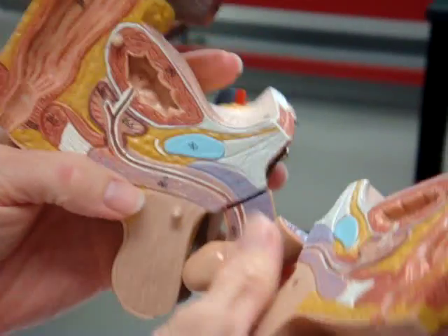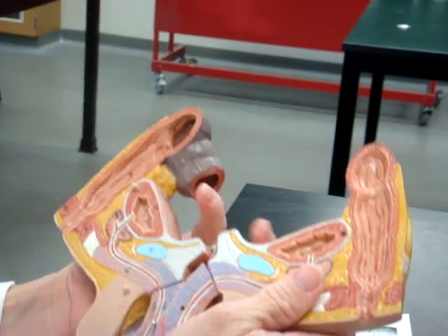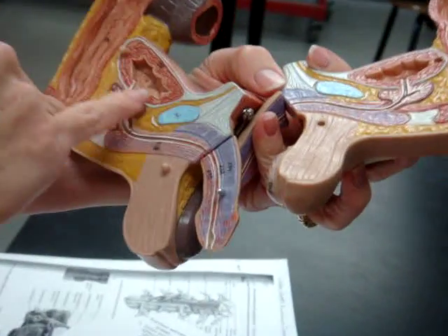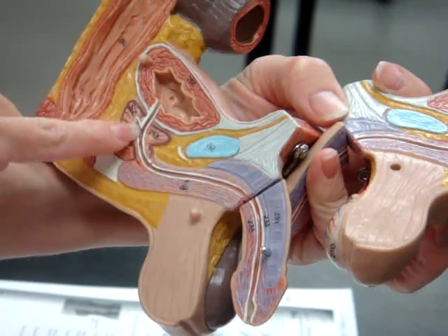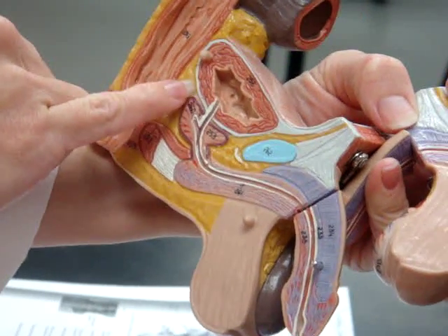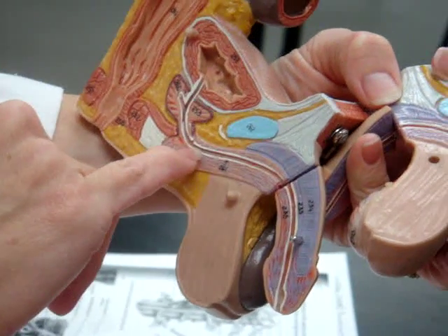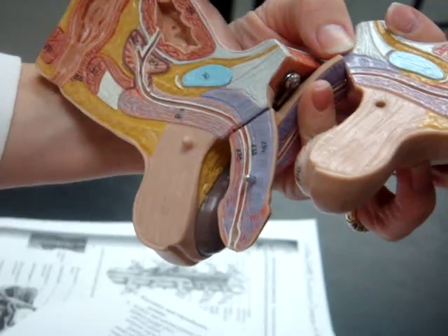Then it's going to move down through the prostate, which we're going to open up now. So here we've got urinary bladder. Here's the prostatic urethra. Here is that portion where the seminal vesicle and that ductus deferens are going to merge into the prostate. Then this is going to be the prostatic urethra, then it goes through the membranous urethra right here, then the spongy urethra, which is the rest of it.